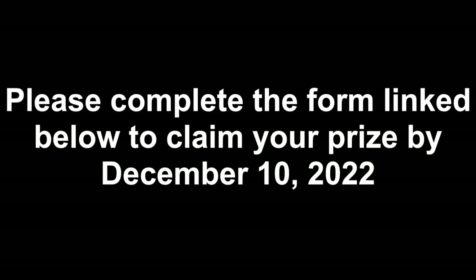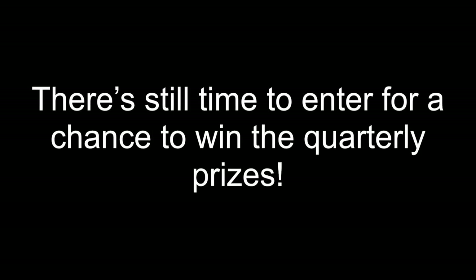Congratulations to all of the winners. If you are a prize winner, please complete the form by December 10th to claim your prize. I'll have the link in the description box of this video down below. Thank you all so much for participating in my challenge number eight so far.